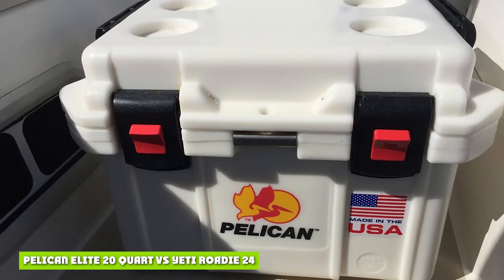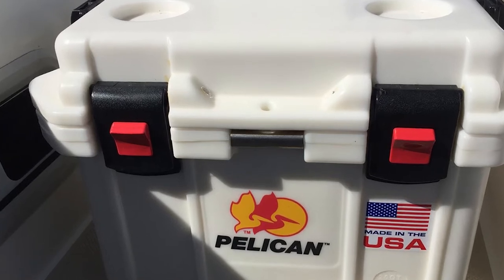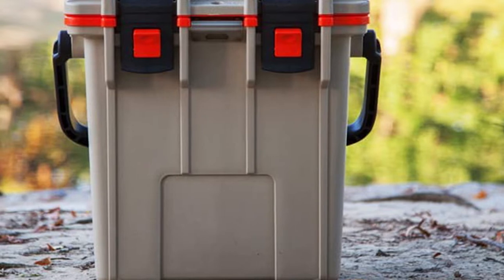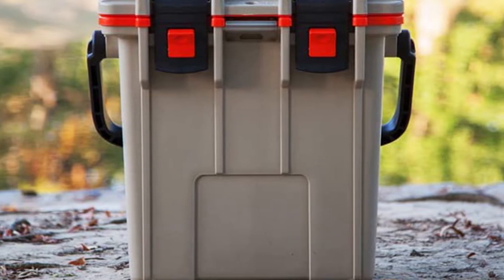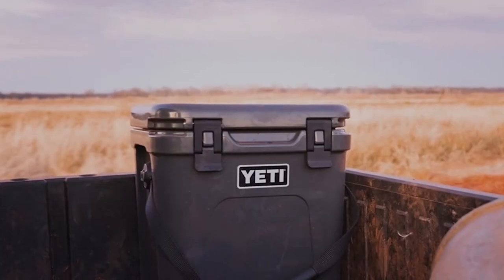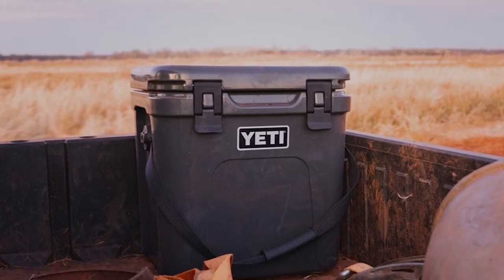Pelican Elite 20 Quart vs Yeti Roadie 24. When comparing these two, both are similar in their design as they incorporate a carrying handle for easy transportation. But if you are looking to stay within a budget, the Pelican Elite 24 costs less than the Yeti Roadie 24 and still provides excellent ice retention, durability, plus built-in self-draining cup holders.